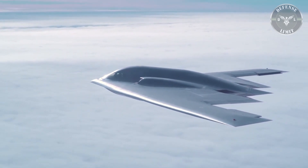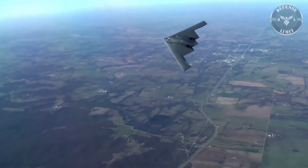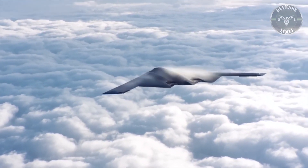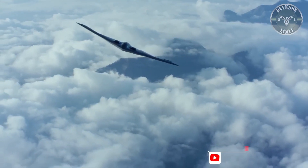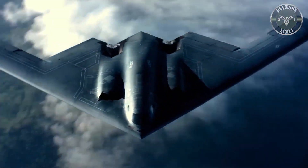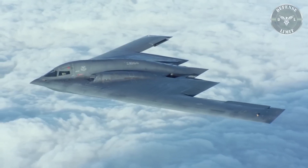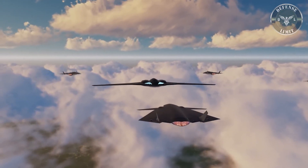Much of the stealth bomber's specifications are kept secret, but it is thought to be a significant improvement over other bombers already in the U.S. fleet. Among the new capabilities offered by the B-21 is the potential for unmanned flight. Stefanik said the stealth bomber was prepared to fly unmanned, but no decision has been made to do so.